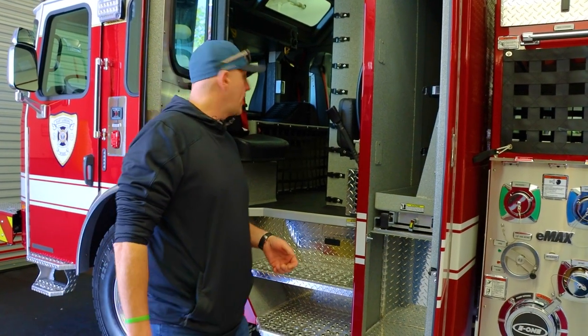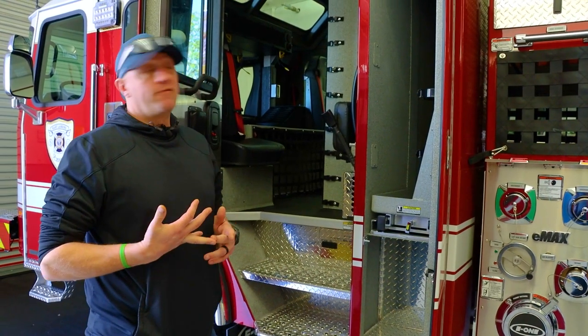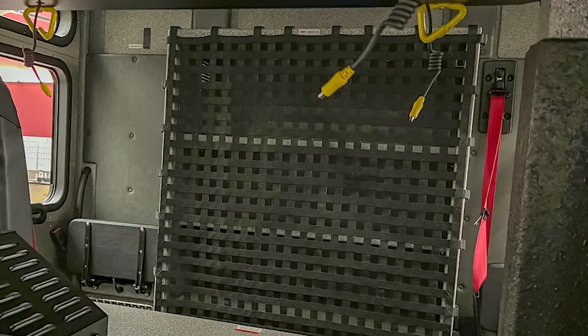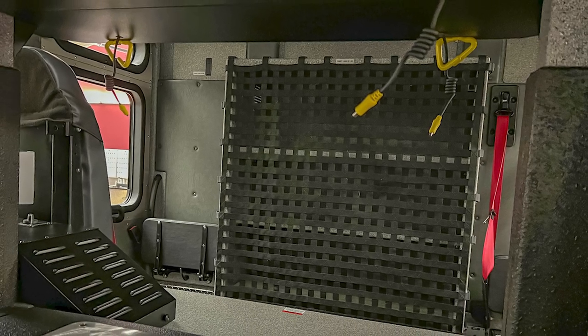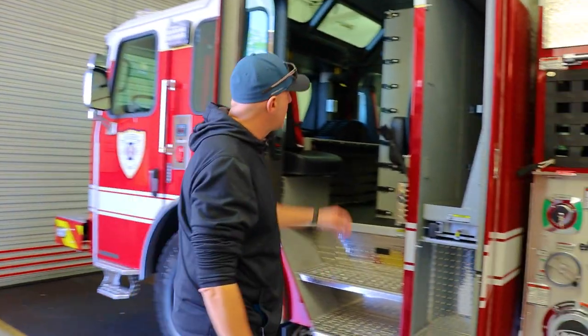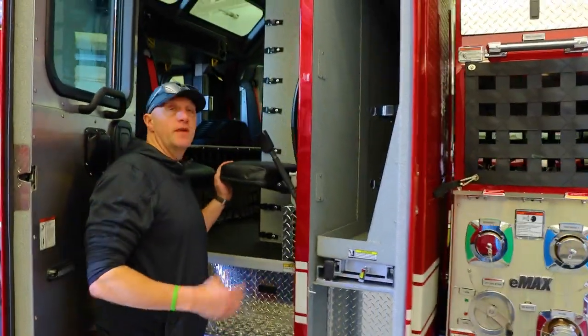Because this is a full ALS cab — we're all paramedics and firemen — we run a lot on ambulance assist. So we have full ALS capabilities, that's why we built our giant medical cabinets in here. We asked for vinyl seats because they're easier to clean up than fabric.